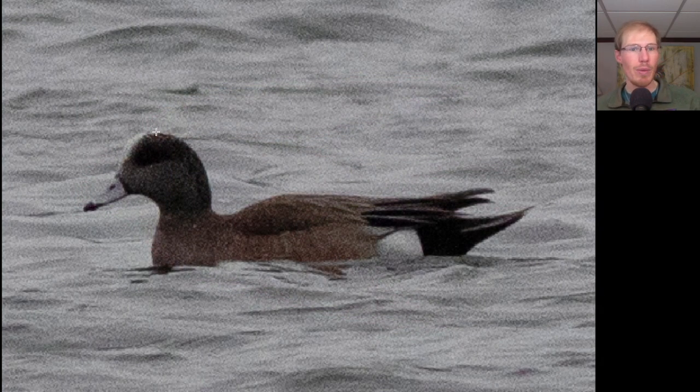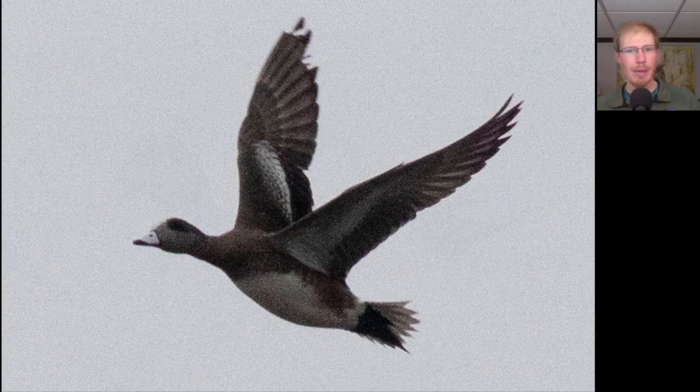Here we have a duck with a white stripe down the forehead. We can't make out much of the head other than it looks a little bit dark, maybe slightly greenish, with brown sides, then a patch of white, and then black all the way at the back end of the body — this is a male American wigeon. Here's another American wigeon in flight, another male, and I think this is a younger male because of how reduced the white is on the upper wing.